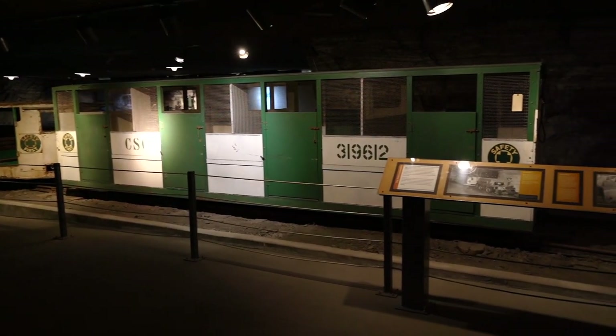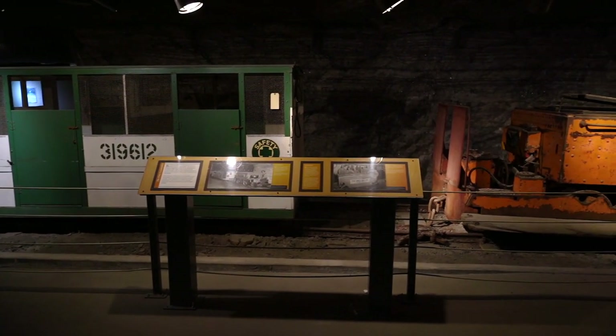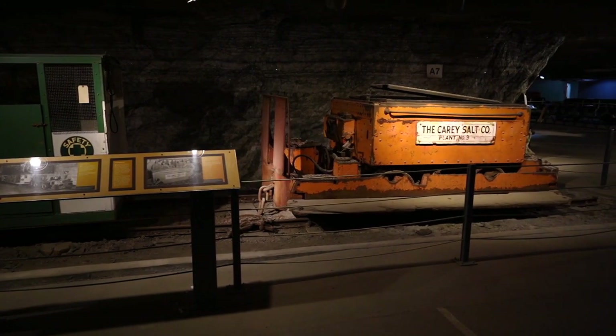When this cart was purchased, it was shipped here, tack welded together on a train, then disassembled, brought down the shaft in pieces, and then welded back together down here.